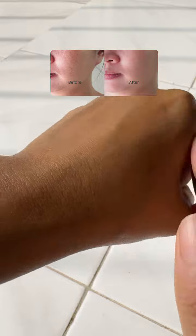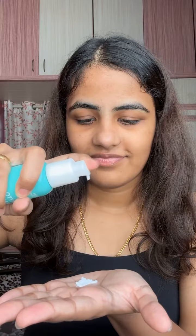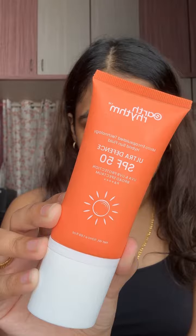It is lightweight and has a hydrating formula which gets easily absorbed into the skin, making the skin soft and supple. It works for all skin types, from dry to oily. The second product is a sunscreen with SPF 50.